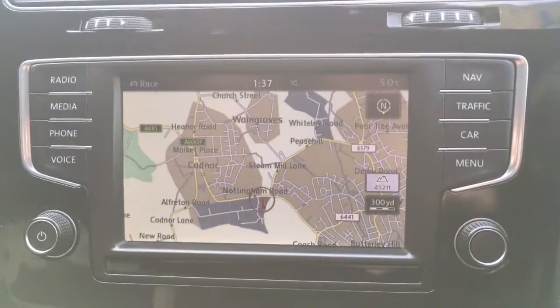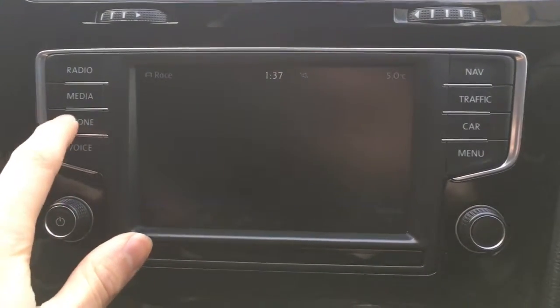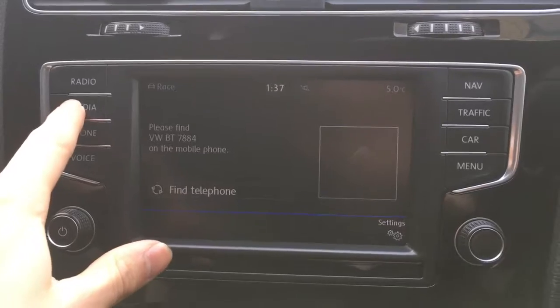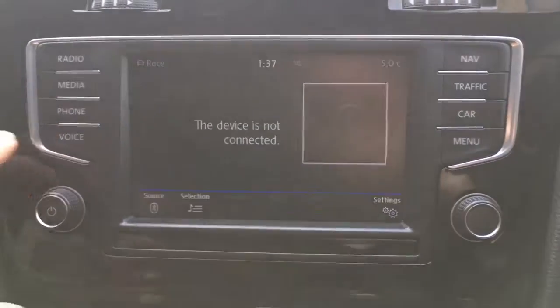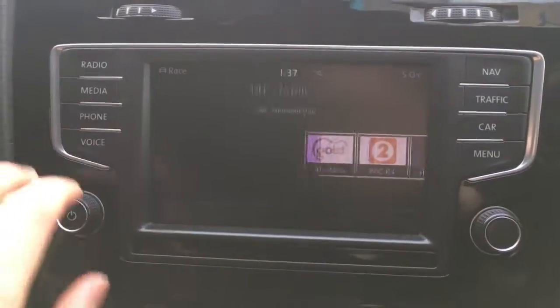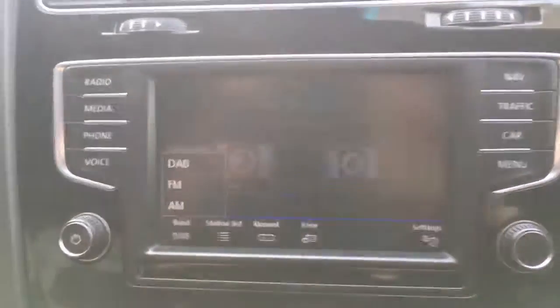If we just go to the screen here, we can see the sat nav. Should I want to pair a device with the car, I can go to phone and use the car's Bluetooth, or if I want to play media from a device, I can connect there. Also, if we go to radio and then to band, you'll see that this has DAB digital radio. I'll just go back to the sat nav for now.